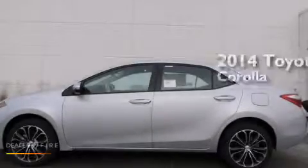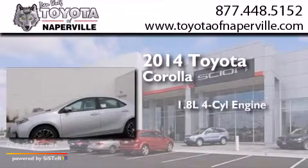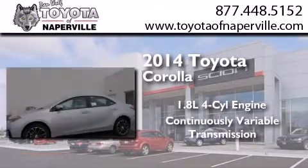This is a brand new 2014 Toyota Corolla. It has a 1.8-liter four-cylinder engine and a continuous variable transmission.